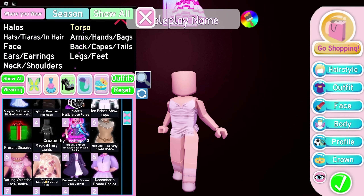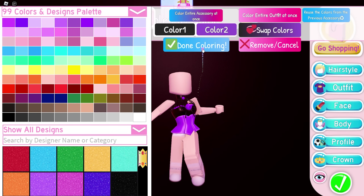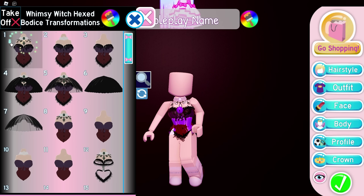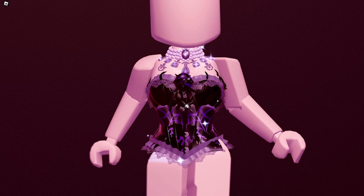Next up is a corset hack by Alex Lunchables from my Discord server. We'll be using SE Corset and WW Corset Toggle 1. It's a pretty simple hack but I really like it — the SE Corset adds a bell and chain straps to the WW Corset. It's fitting for a Halloween dress too, and it's one of my favorite hacks.